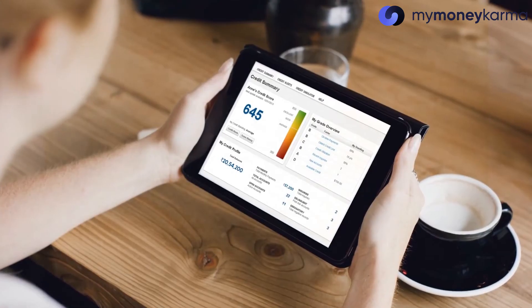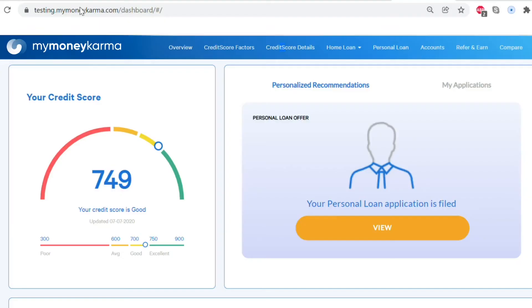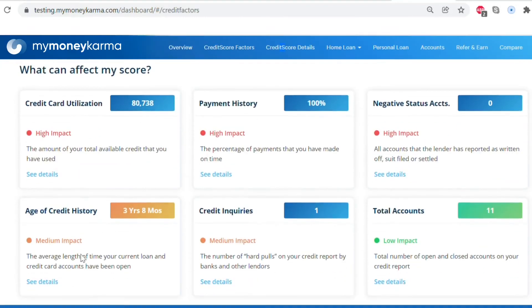Apart from keeping an eye on each of these factors, the most important part of improving your credit score is to monitor it regularly. All you need to do is sign up at the MyMiniKarma website. We provide free access to your credit score, your detailed credit report, and personalized advice on how your credit can be improved.